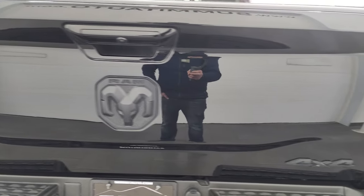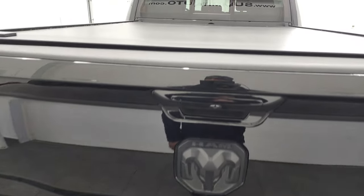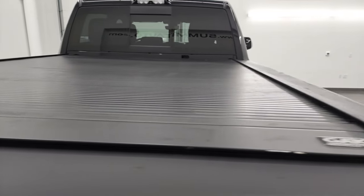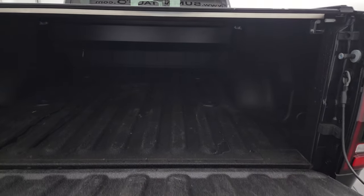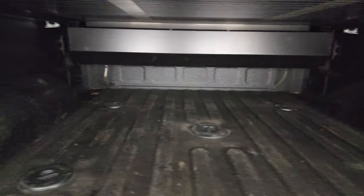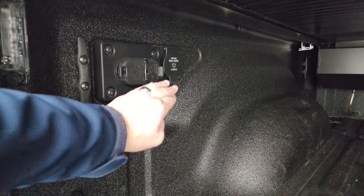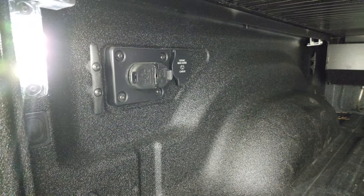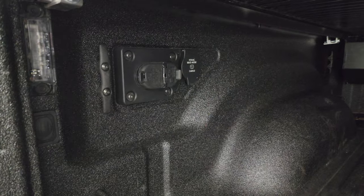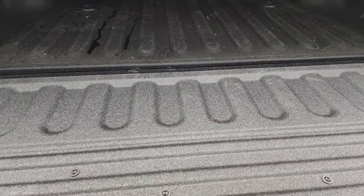Tailgate is in excellent shape. Note that you get the 4x4, Ram, and Big Horn logos, also blacked out. You get a Gator roll-up tonneau cover, the shock-down assist tailgate, spray-in bed liner, fifth wheel and gooseneck prep package, a 115-volt 400-watt plug-in back here, and seven-pin and four-pin wiring. You also get LED bed lights with a button back here, and that spray-in bed liner is really nice — it goes onto the tailgate as well.